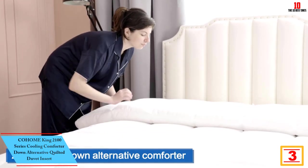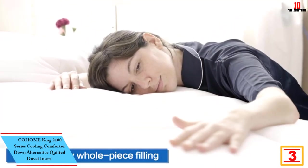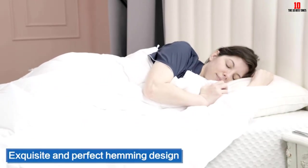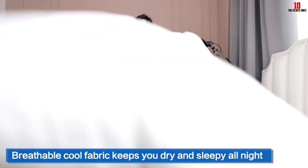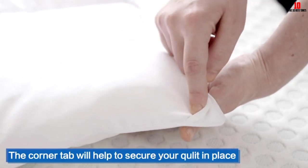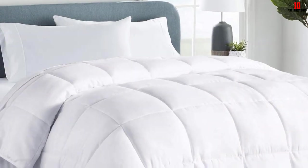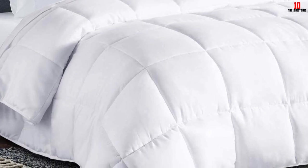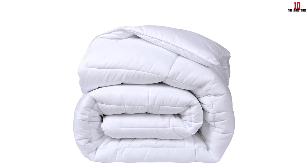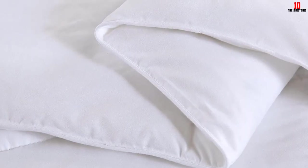At number three, we have the Cohome King 2100 Series Cooling Comforter Down Alternative Quilted Duvet Insert. This all-polyester comforter is less expensive and easier to clean than traditional down, holding up well in the washing machine with coffee stains lifting relatively easily. It can be tumble dried on low heat. Testers described it as very soft, though one person who runs warm found it a bit toasty — expected with down alternatives, which require more fill for similar insulation. Available in many colors, corner tabs, and oversized options, it's a great inexpensive option for those needing warmth especially in winter.